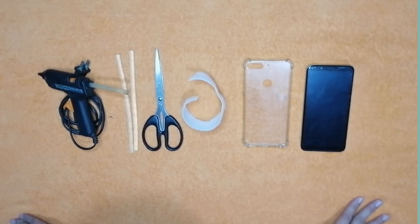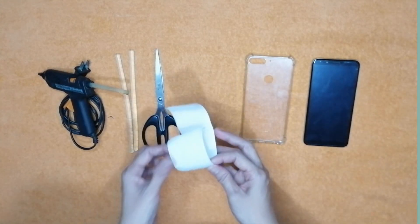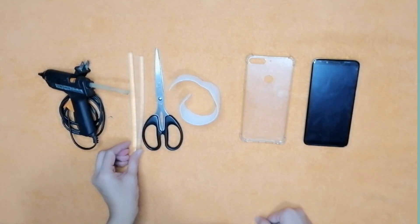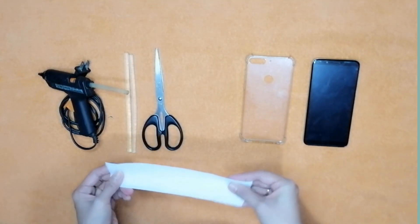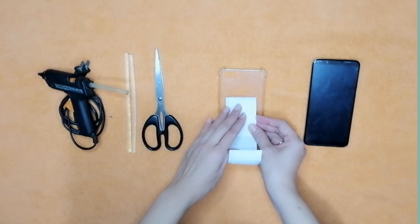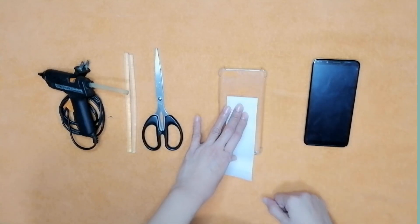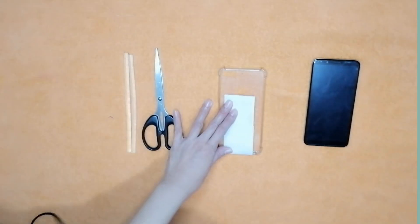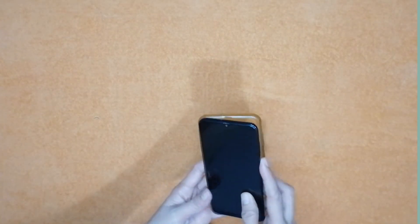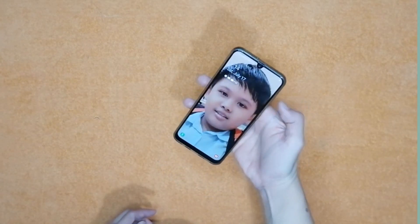Para dito naman, kailangan natin ay cellphone, yung case nito, female velcro o kapiraso ng tela, gunting, glue stick, at glue gun. Kunin ang peraso ng tela at i-fold ito, sukat sa phone case. Tandaan, huwag tatakpan ang butas ng kamera o fingerprint sensor kung meron man. Gamit ang glue stick, ikabit na natin ang peraso ng tela sa phone case. Ganito dapat ang kalalabasan niya. Ngayon, pwede mo nang hawakan ang cellphone mo nang hindi ito nahuhulog.